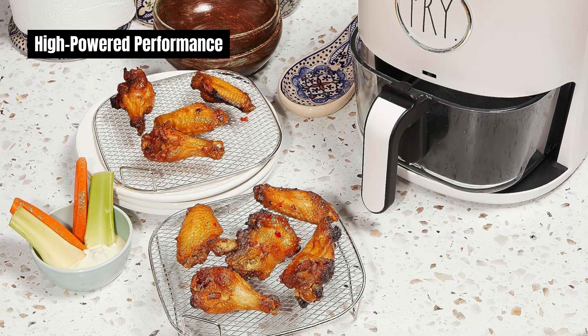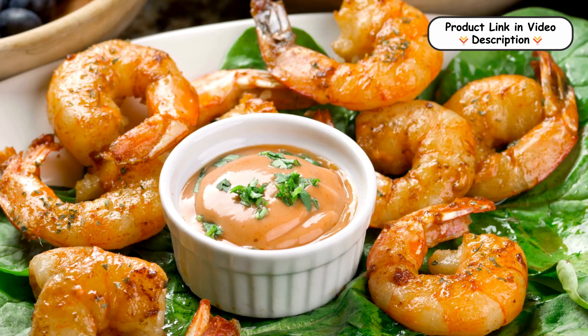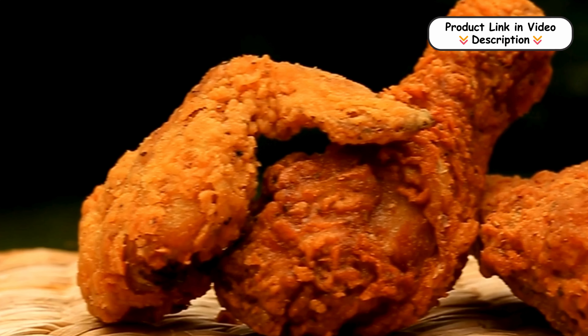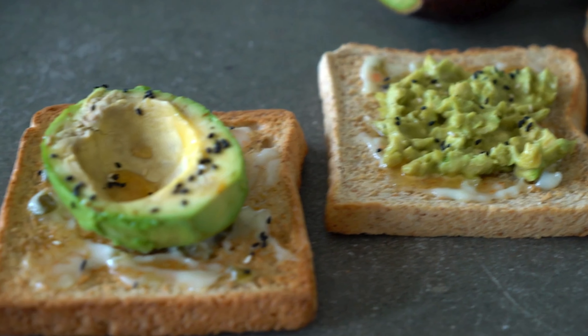High-powered performance. The Ray Dunn Air Fryer boasts a powerful 1,200-watt heating element, ensuring rapid and even cooking. This high wattage allows for crispy, golden results in less time, making it ideal for busy households or quick meal prep.